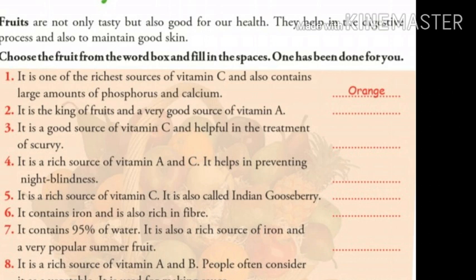Number three: it is a good source of vitamin C and helpful in the treatment of scurvy. Children, do you know the answer? The answer is pineapple.